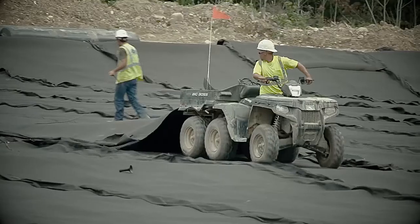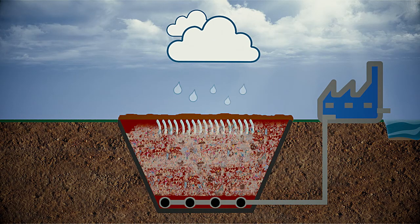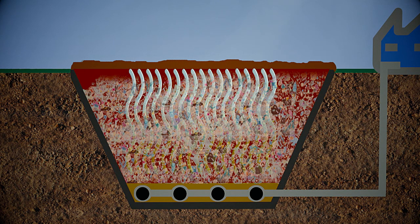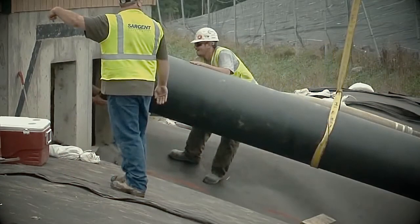It's important to keep the landfill as dry as possible to reduce the amount of leachate, so any water that was in the rubbish or is formed during breakdown is collected in special pipes and pumped to leachate storage ponds. This leachate, which can be made up of many different chemicals, is either treated or disposed of to the sewers.